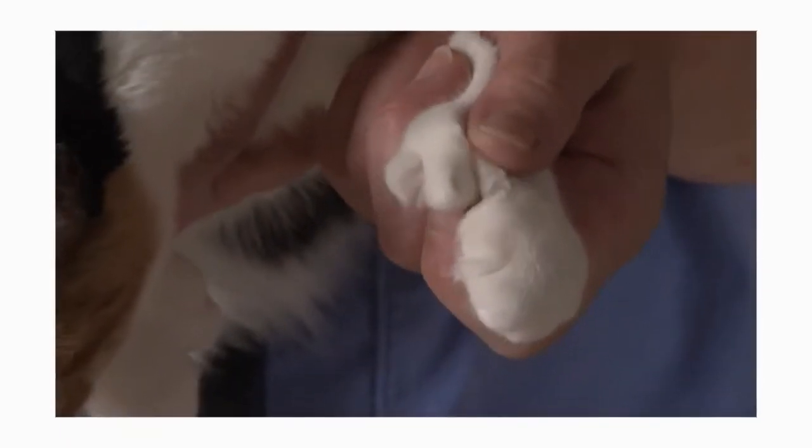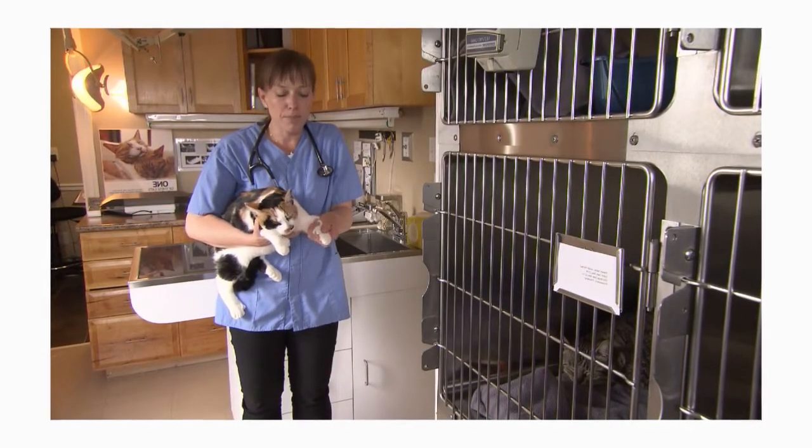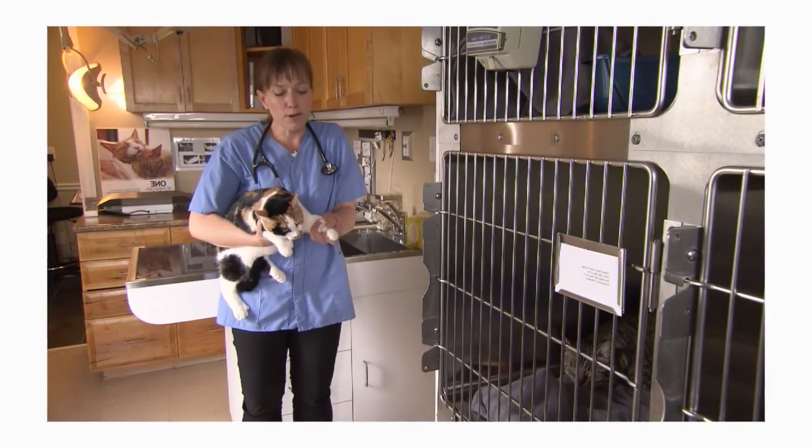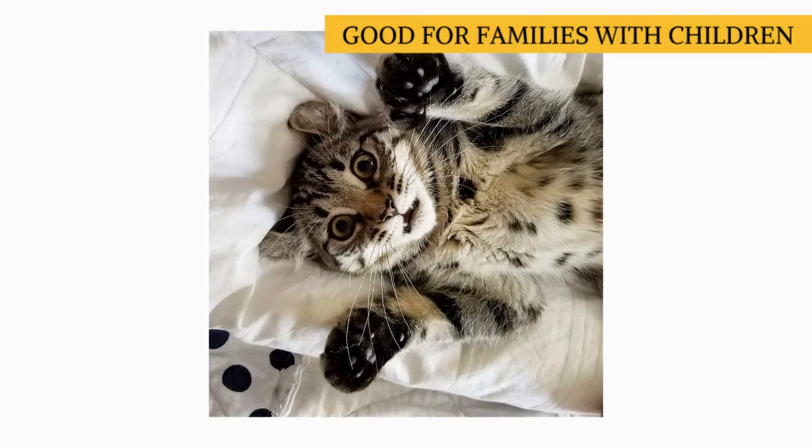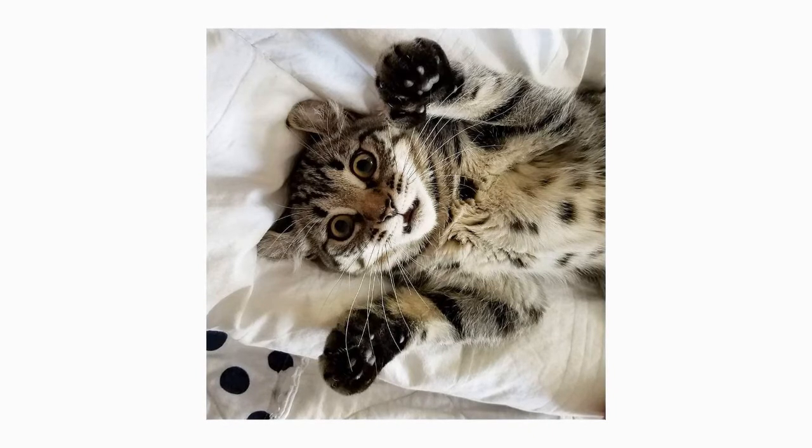Despite its unique characteristic, the American Polydactyl is similar to most other domestic cats, although some breeders, owners, and enthusiasts have claimed the breed is more intelligent and laid back than most. The Polydactyl is also described as affectionate, patient with children, relaxed, and well suited to indoor or outdoor living.